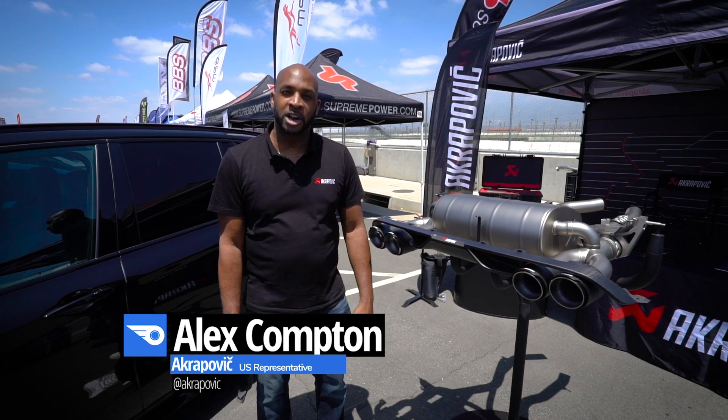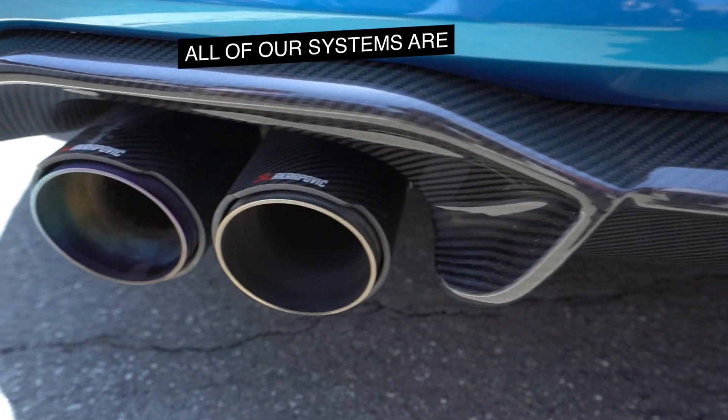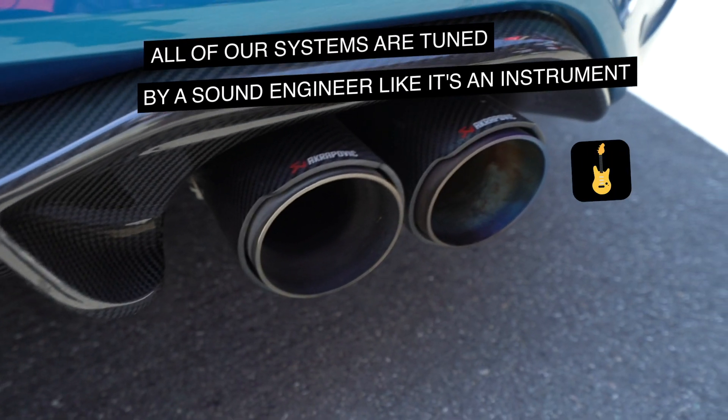My name is Alex Compton. I'm the U.S. Representative for Akrapovic Exhaust. The F80 system that you see here — all of our systems are actually tuned by a sound engineer, like it's an instrument.